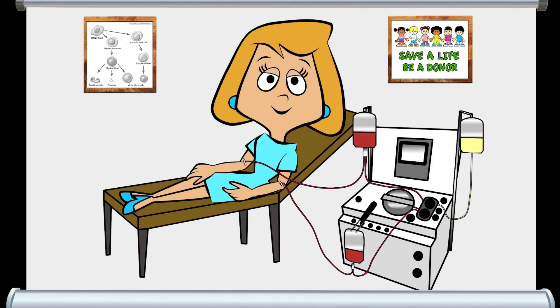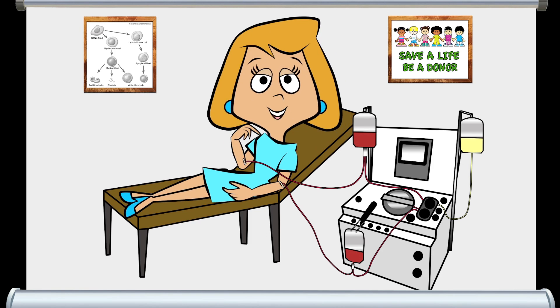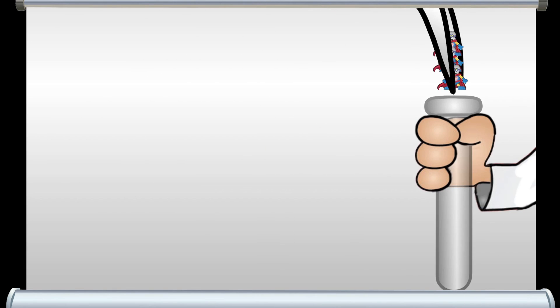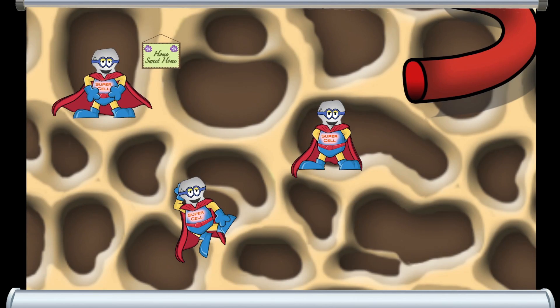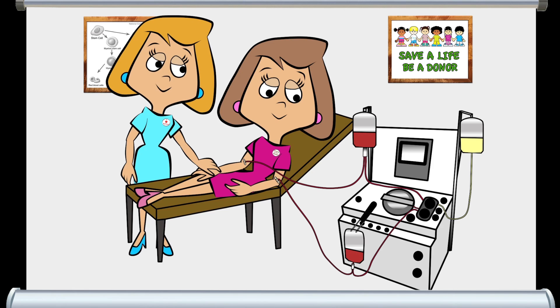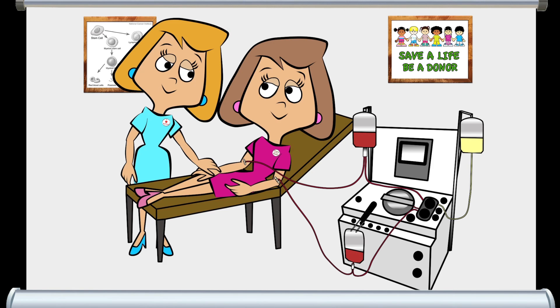The blood stem cells used in the transplant come from a donor. In some cases the donor is actually the patient, and the stem cells are collected and frozen before the cancer therapies begin, then put back after the treatments are completed. In other cases the donor is another person, either related or not.